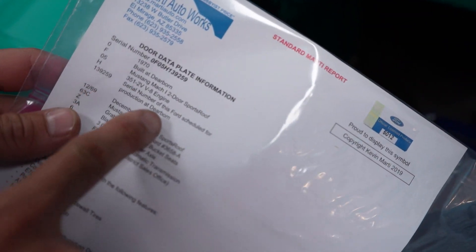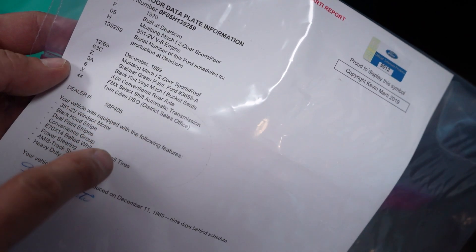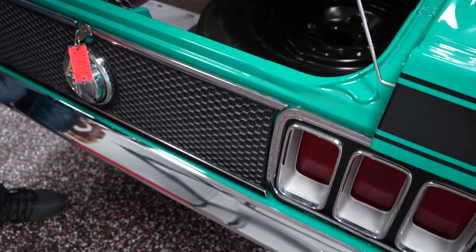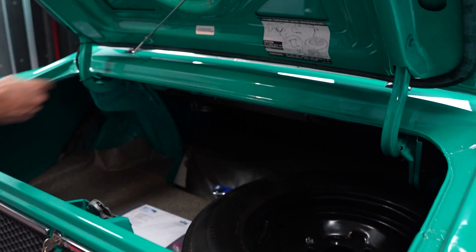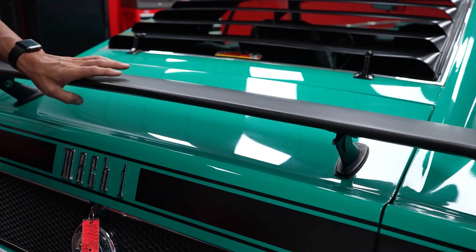Marti report — 1970, built at Dearborn, Mach 1, 351, December 1969, Grabber Green paint, black vinyl Mach 1 bucket seats. Dealer number 58P405 — I wonder if that is that dealership that's on the rear window. There will be a still photo of this Marti report on our website. Your vehicle is equipped with the following: 351 Windsor, black hood stripe, and on and on. Marti Auto Works also offers more substantial Marti reports with window stickers and things like that — you can reach out to Kevin Marti to obtain more information for this car.